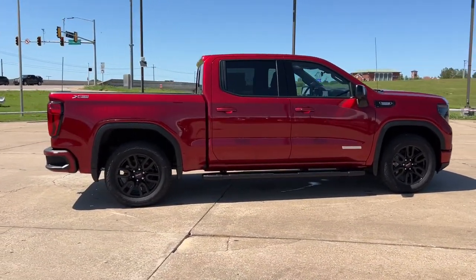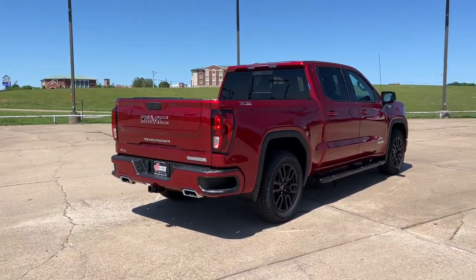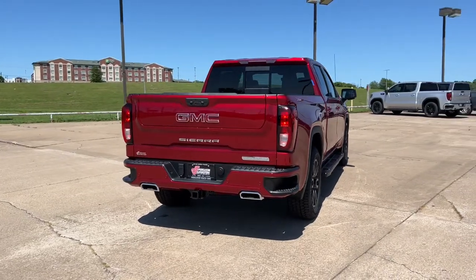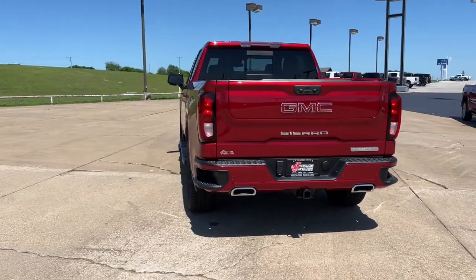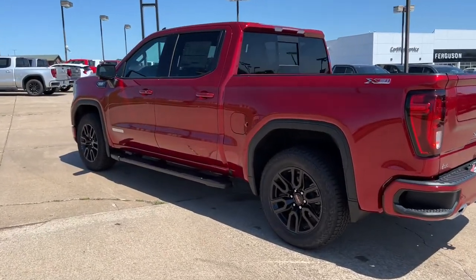The following are some of this vehicle's highlighted options: keyless entry, bed liner, fog lamps, remote engine start, satellite radio, heated mirrors, backup camera, four-wheel drive, lane-keeping assist, keyless start.